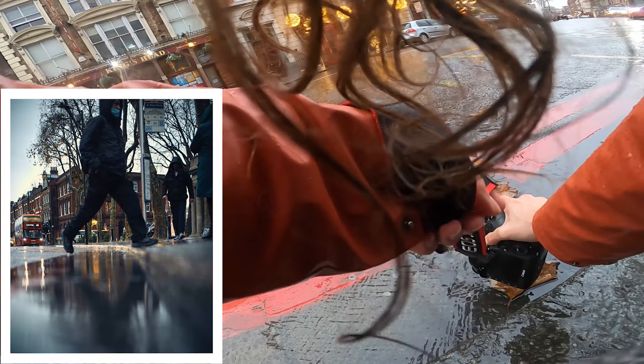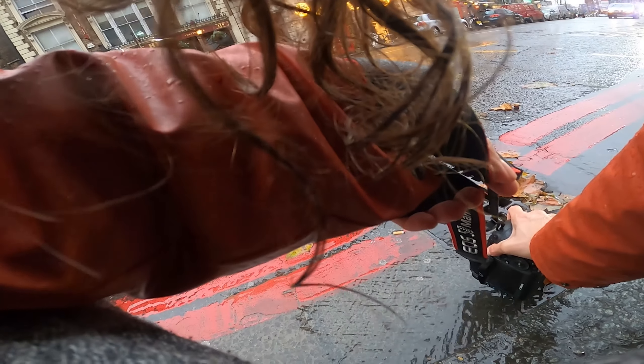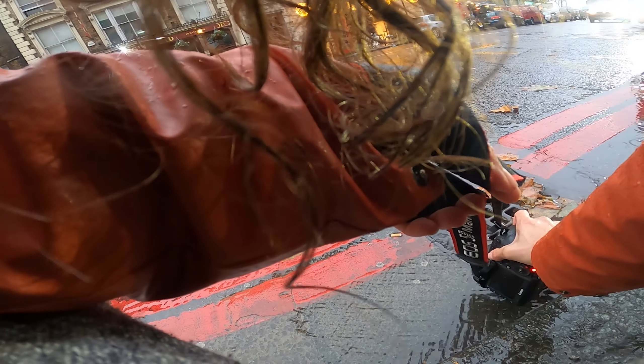A bit of a wet one today guys. We are in the Islington area around Angel and decided to come out for a bit of a puddle pod, which I thought would be kind of cool — never really done it before. Dave Wallace from Dave Wallace Shoots just gave me a few tips so I'm going to come out and have a bit of exploration.